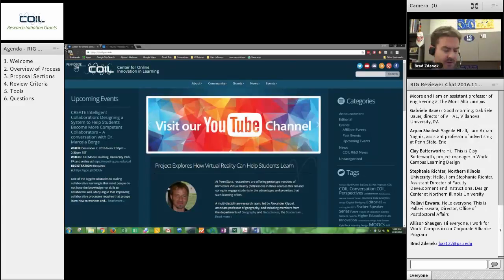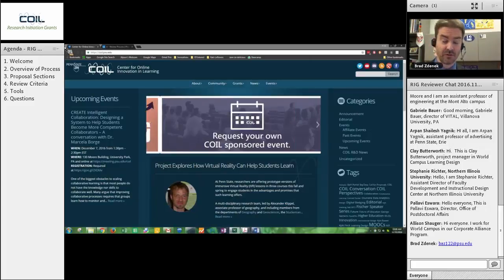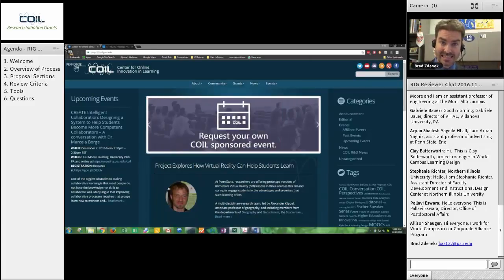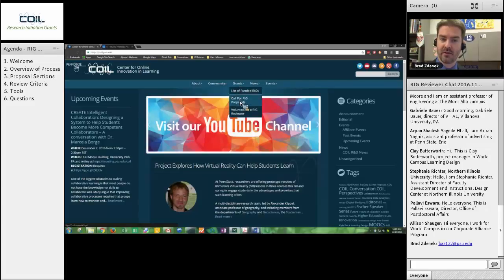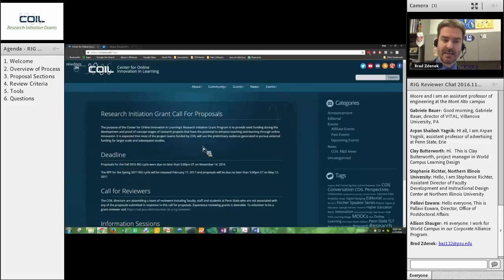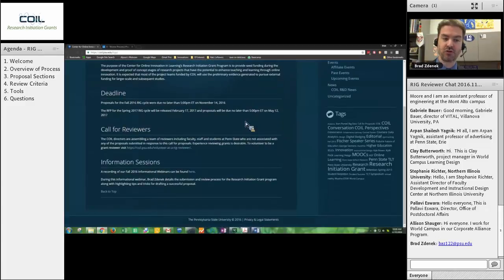Right now I'm going to give you a look at what the proposers themselves saw. Many reviewers in the past have said it's very beneficial to see what the proposers saw. You should be able to see my screen right now. This is the COIL website, COIL.PSU.edu. If you go to the Grants tab, you will see a call for RIG proposals. This is the page where all of the criteria were. We hide a lot of this information as soon as the call has passed.